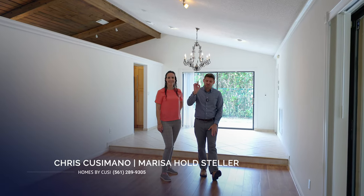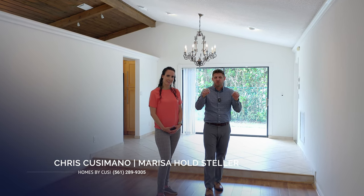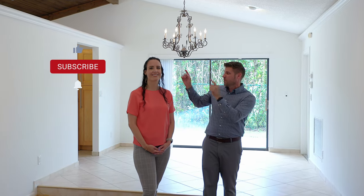How neat is that? This gem is hitting the market for the first time in 25 years, so you can see that there's a ton of love poured into this home. By the way, if you want a cool explainer video of what Coral Springs has to offer, check that out on our YouTube channel. And if you'd love to see this home, reach out to Marissa Holtz-Teller because she'll love to show it to you.